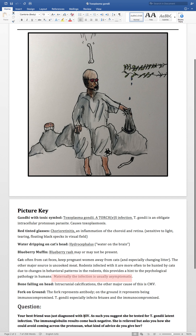Let's apply this with a question. Your best friend was just diagnosed with HIV. You suggest she be tested for a T. gondii latent infection. The immunoglobulin results come back negative — she's relieved, but asks how she could avoid coming across the protozoan.